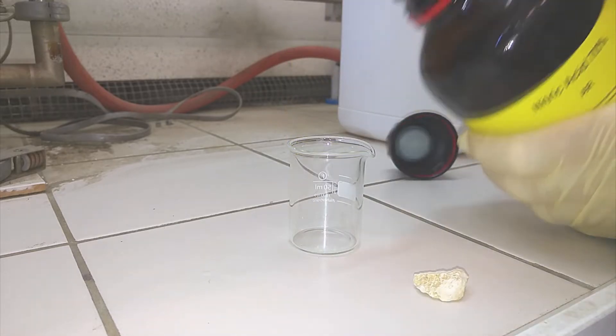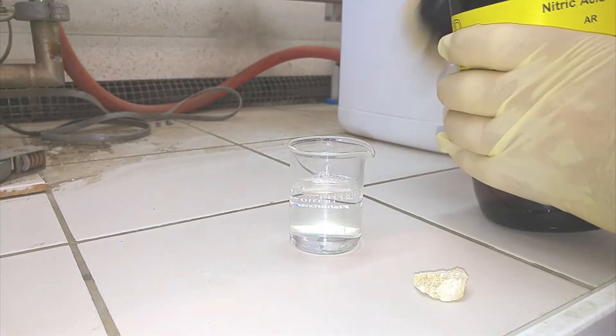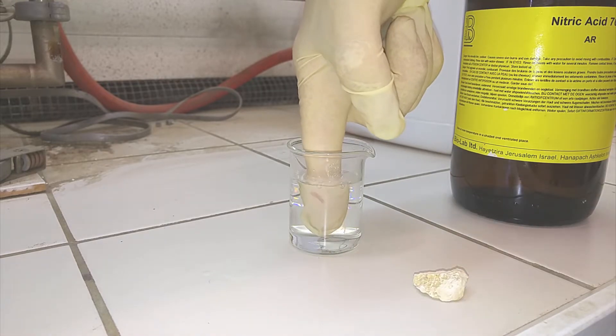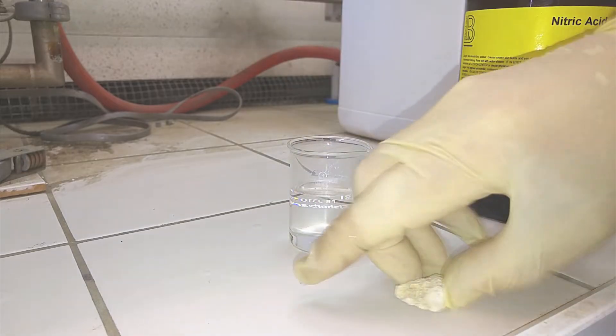Latex gloves do provide good protection against inorganic materials such as concentrated nitric acid, which is very strong. As you can see, I can put my finger in it and have no ill effect. Whereas if I throw this limestone rock in it, it immediately reacts.